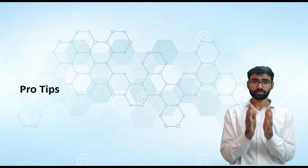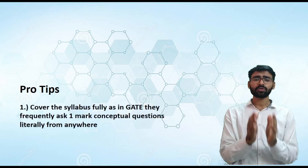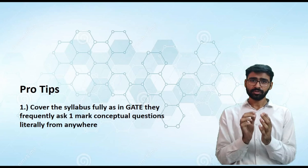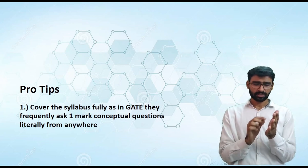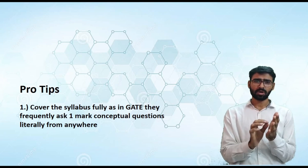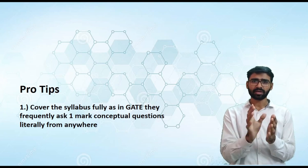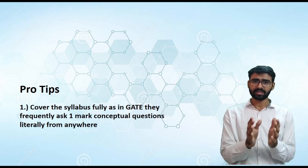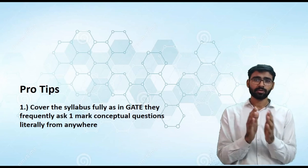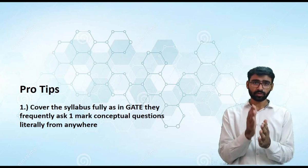Now for some pro tips — this is the most important part of the video. Pro tip number one: cover your syllabus fully. In the GATE examination, you will find one-mark conceptual questions that require no calculation — if you know the concept, you just mark it. But these can come from any topic in any subject, so you have to cover your syllabus fully if you are targeting a very good rank.